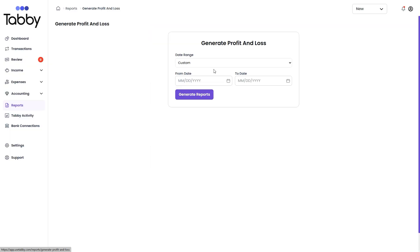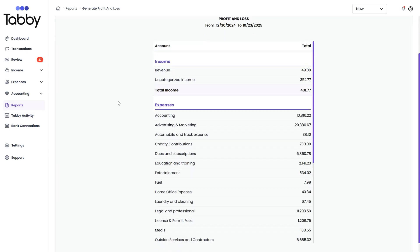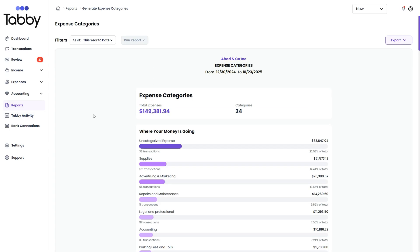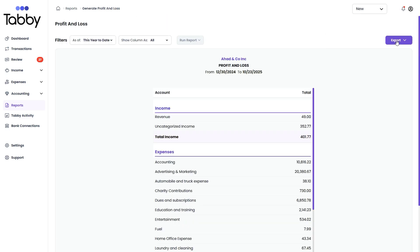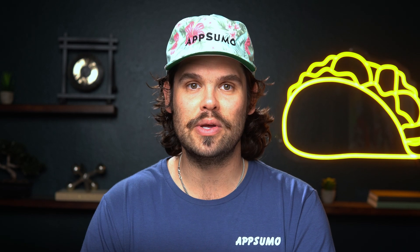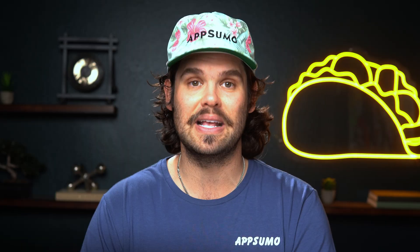With Tabi, you can generate professional profit and loss statements and balance sheets instantly. Need to see your numbers for Q3? One click. Year-to-date performance? One click. Tax time? Export clean P&L reports to send your accountant or handle your own filing. Every report updates in real time as transactions flow in, so you always know exactly where your business stands financially.